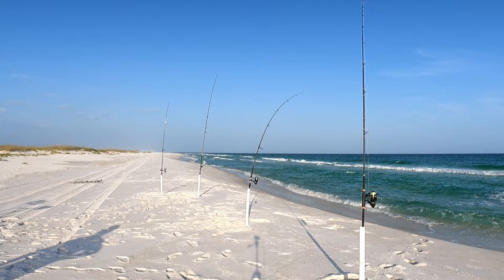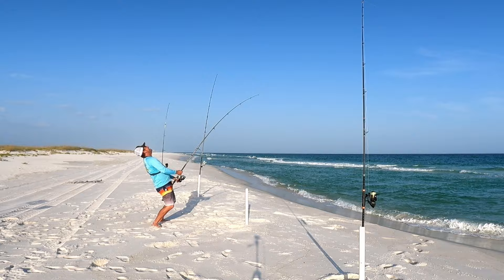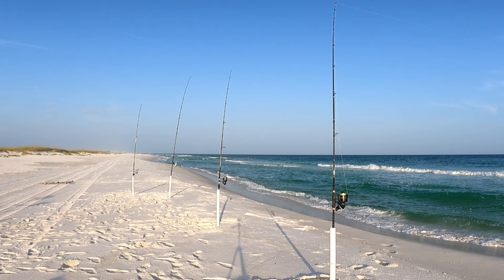Oh yeah, it's pulling like crazy! That's what I'm talking about - come on, be a good fish, don't be a ladyfish. I looked up and it came off - oh! I saw it come up and splash. I'm gonna tell myself that was a ladyfish. All right, let's get it back out there.